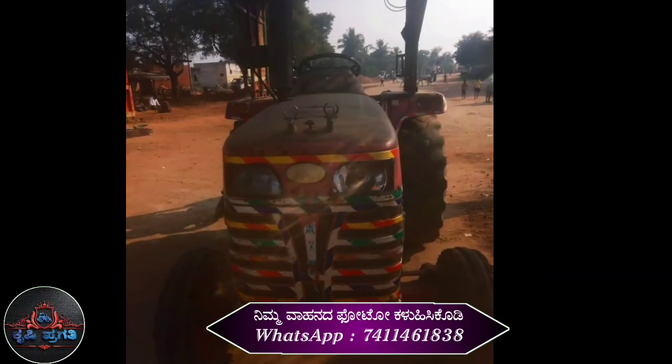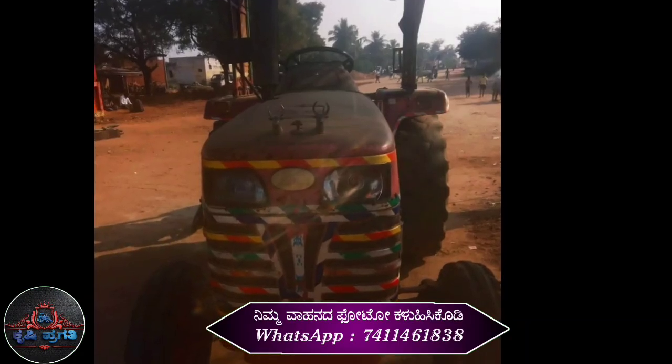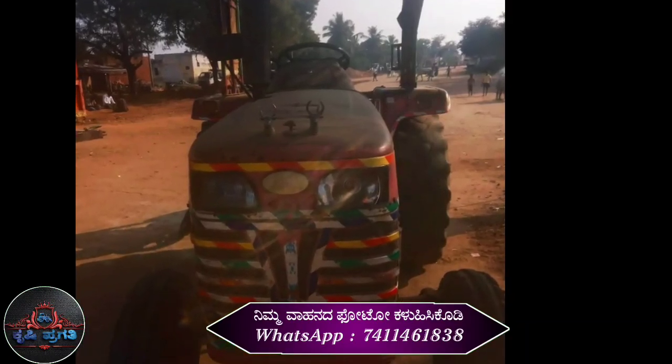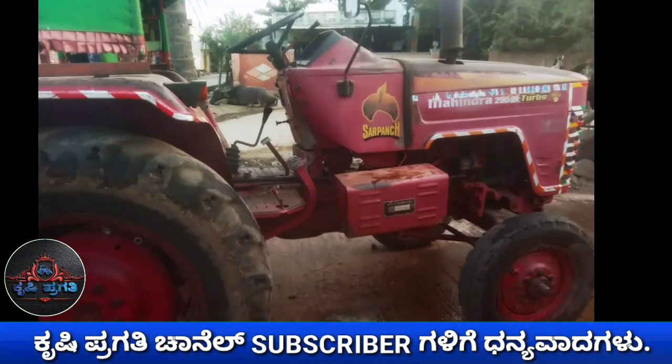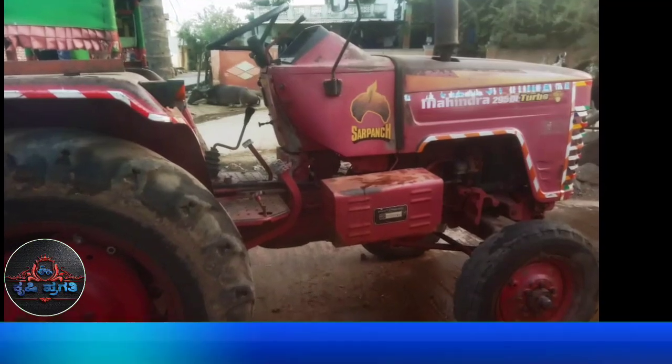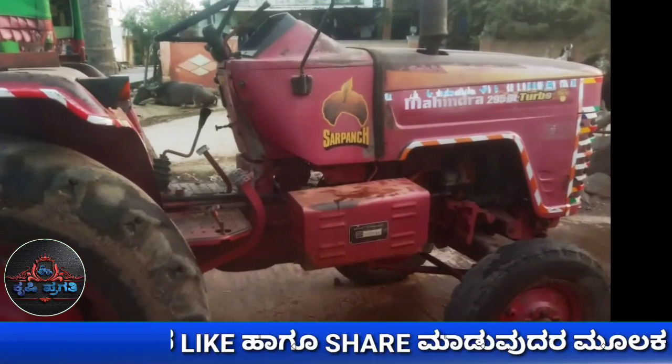This tractor has no document. This tractor has a price. The engine has a price. This tractor and its engine are priced, and it can be negotiated.